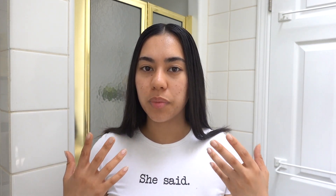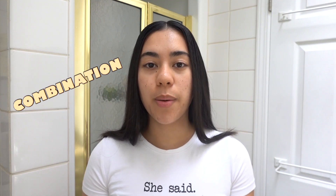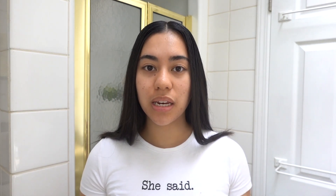Hey guys, it's Elena, and welcome back to my channel. For today's video I'm going to do a fall morning skincare routine. My skin has been getting super dry lately now that fall is starting to hit — it's getting colder outside and my skin's needs are changing from summertime. For reference, I do have combination and acne-prone skin.